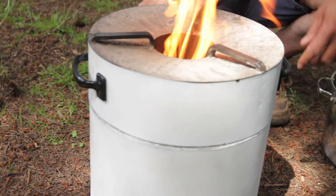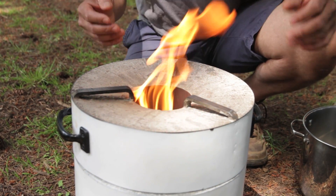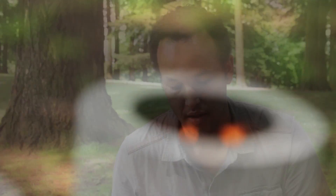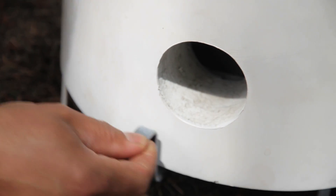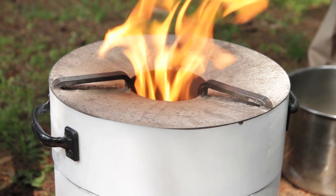This stove converts the wood fuel inside of it to wood gas, which it then burns inside the stove. The flame that you see coming up is the combustion of that wood gas. Because of the way it works, there's almost no smoke whatsoever, which is where the health impacts come from. The airflow control I've designed is very simple to use — simply by turning this thing you regulate the air to the stove.